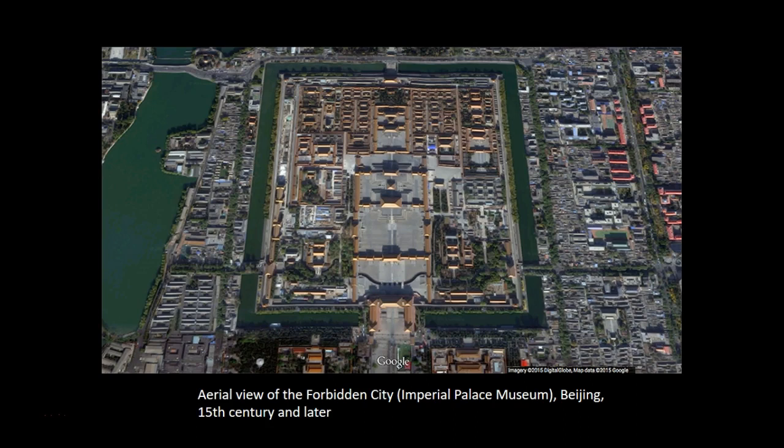The Forbidden City was a political and ritual center for China for over 500 years. After its completion in 1420, it was home to 24 emperors, their families and servants during the Ming Dynasty (1368–1644) and the Qing Dynasty (1644–1911). The last occupant — and last emperor of imperial China — Puyi (1906–1967), was expelled in 1925 when the precinct was transformed into the Palace Museum. It remains one of the most important cultural heritage sites in China, with an average of 8,000 visitors every day.